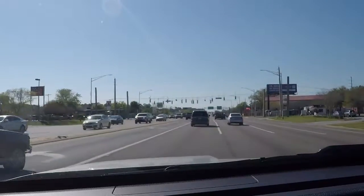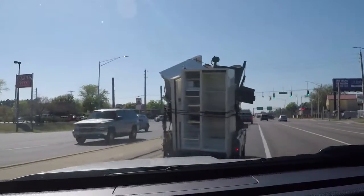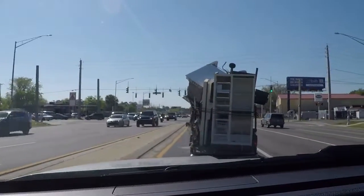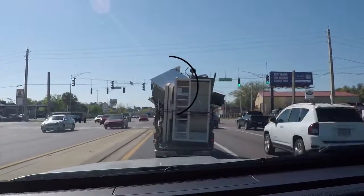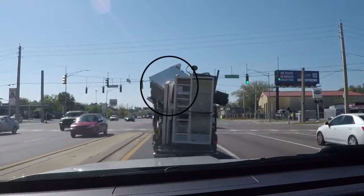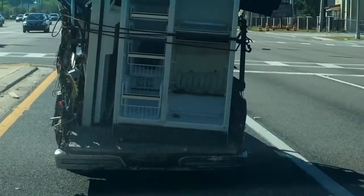We are stunned to spot the same truck another day on Atlantic Boulevard. This time he has a refrigerator strapped on the back edge with a washing machine on the very top of that heap. The truck is so weighed down the tailgate looks like it could hit the road.